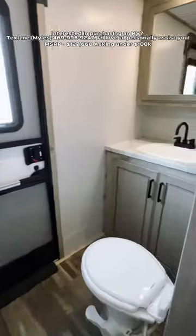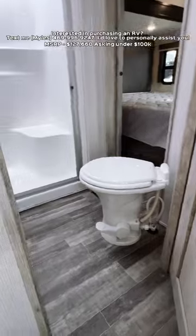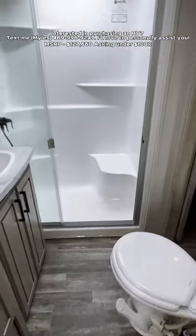You have your full bathroom back behind here. Up in your main bedroom and bathroom, this is going to be your larger shower with a fiberglass one-piece shower.